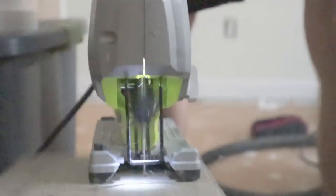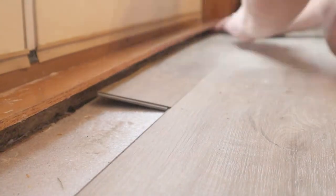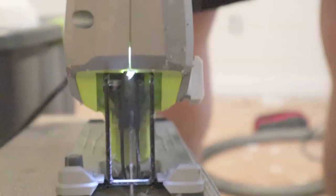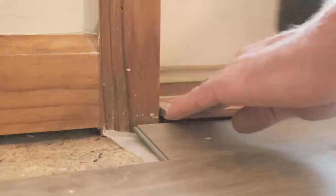Alright, the next thing I want to get done is I did most of the flooring in this room, but I left this spot because it's a little more difficult, but it's time to get it done rather than to keep looking at it not being finished. Alright, that is one unfinished project done.